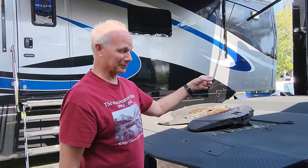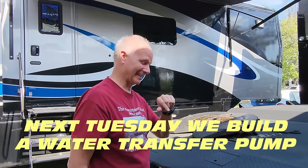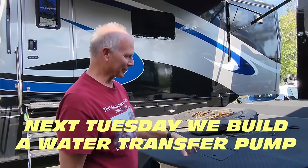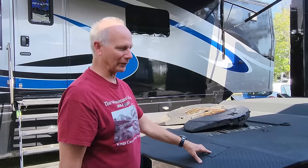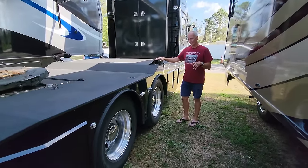Actually, the 60-gallon water tank is about five loads of laundry, so this ends up being sort of the laundry mule as well.